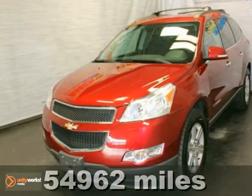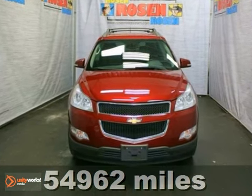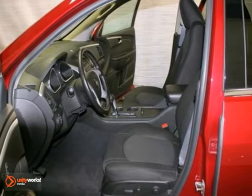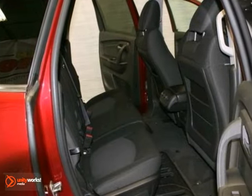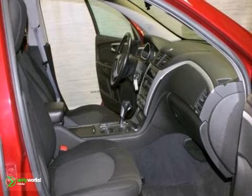Here's the 2009 Chevrolet Traverse LT. This extra clean one-owner local trade comes in with third row seating as well as a ton of other features. You'll get stability and traction control, keyless entry and a passenger airbag sensor. You'll also get heated mirrors, satellite radio, along with a luggage rack.